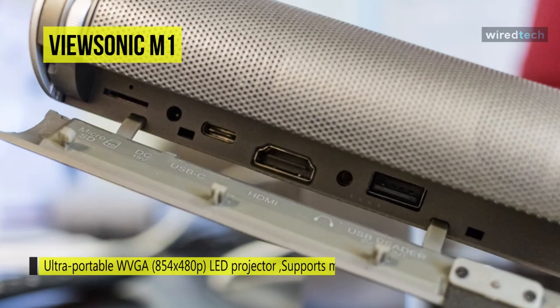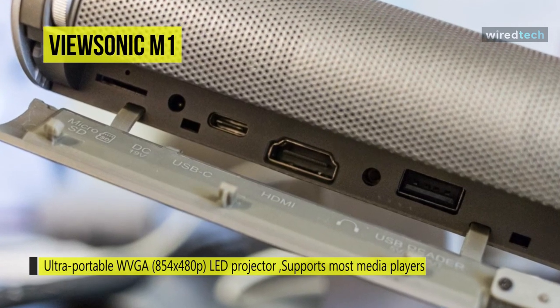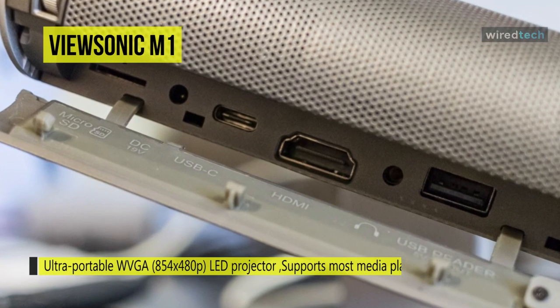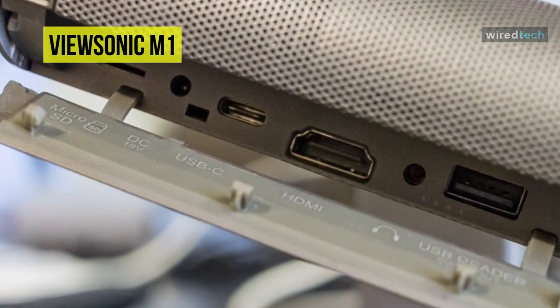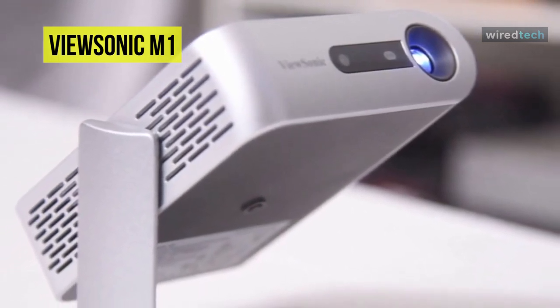Vertical keystone correction helps eliminate crooked and distorted images for a properly proportioned view. The USB Type-C port delivers data, audio, video, and charging in a single port, and its micro SD card slot and built-in USB reader allow you to show photos, videos, and other multimedia without connecting to a computer.